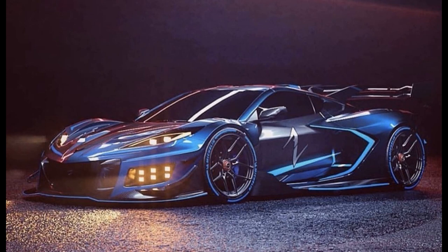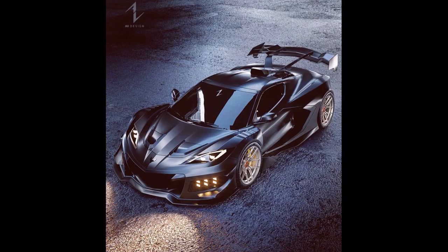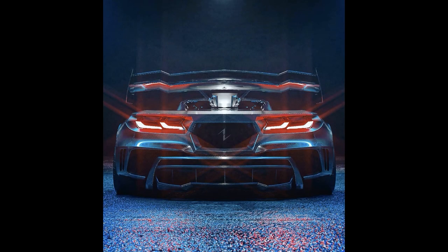Let's get into this video and start off with my favorite of this cluster of renders, which is this one here from Arnold Designs. I'll leave a link to their Instagram page down below if you want to head on over and check them out. I really like this render a lot — it's very aggressive and intimidating looking, and there are so many cool features about this car.